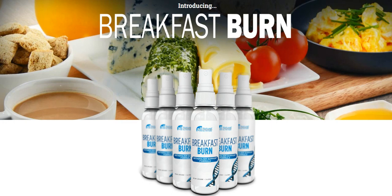Hi, my name is Roger and today I'll tell you everything you need to know about Breakfast Burn before actually buying the product. I also have two really important alerts so pay close attention to what I have to tell you.